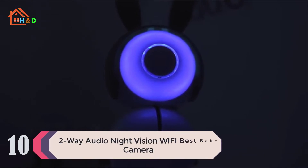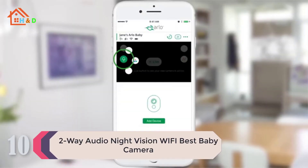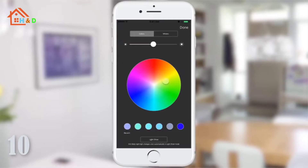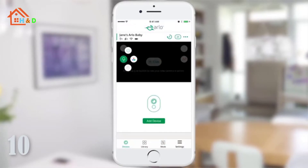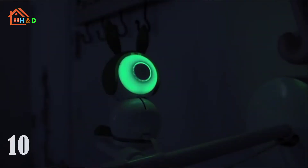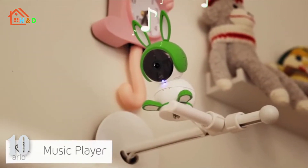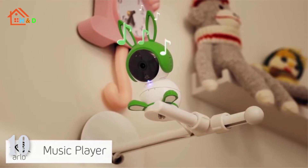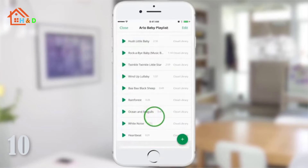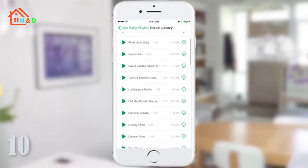At number 10 we have the 2-way audio night vision Wi-Fi best baby camera. Arlo Baby lets you check in on your baby with just a tap of the finger from anywhere in the world. Motion and audio alerts are sent straight to your smartphone or email to instantly let you know when your baby is moving or crying. Precious moments are securely recorded with bank-grade encryption, accessible and downloadable anytime from your smartphone. Recordings are saved for 7 days for free. Arlo Baby packs a ton of features every new parent will ever need for a nursery.